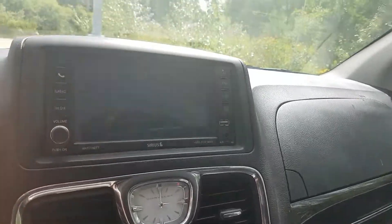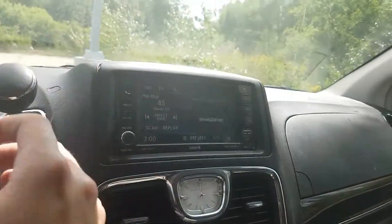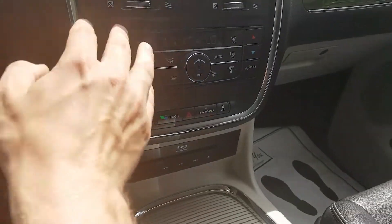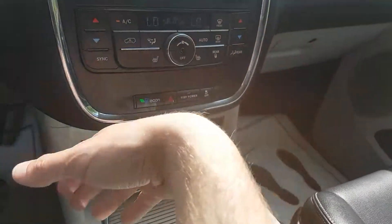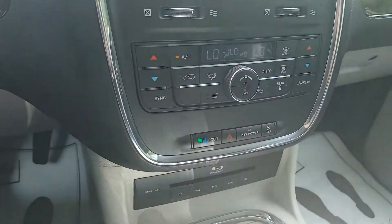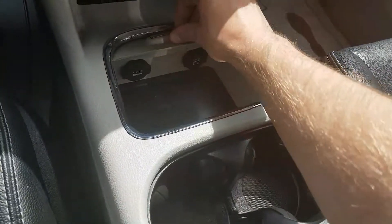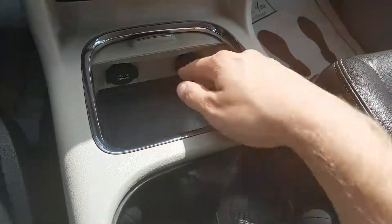Looking over we have this nice LED screen with SiriusXM. Put it in reverse and we do have a backup camera, as well as USB and AUX ports for your phone. Air conditioning unit with dual climate zones — you and the passenger can both get different temperatures. We also have Active Eco to give you better fuel economy, traction control, and the Blu-ray player in here as well.